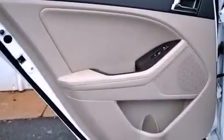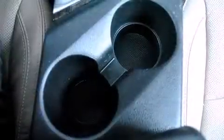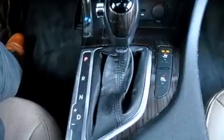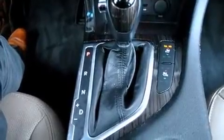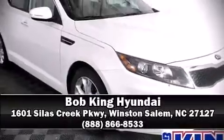Additional safety features include anti-whiplash front head restraints, a panic alarm, and four-wheel disc brakes with ABS. Brake assist technology provides extra pressure when applying the brakes. Our sales reps are knowledgeable and professional — come on in and take a test drive.